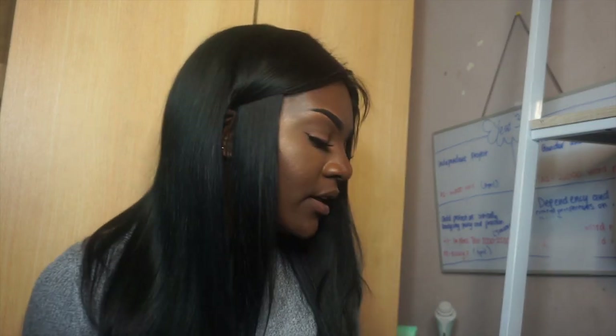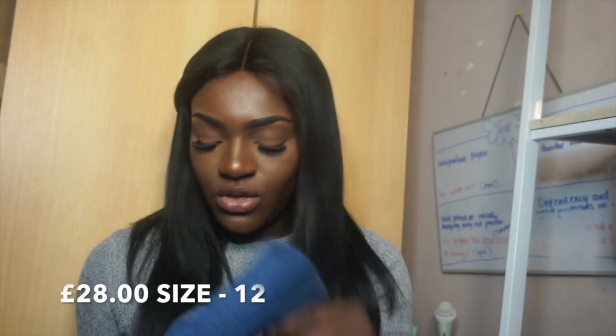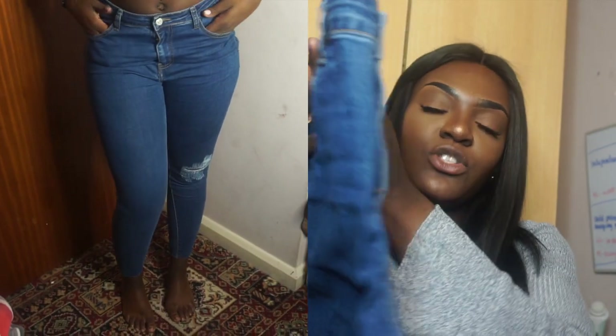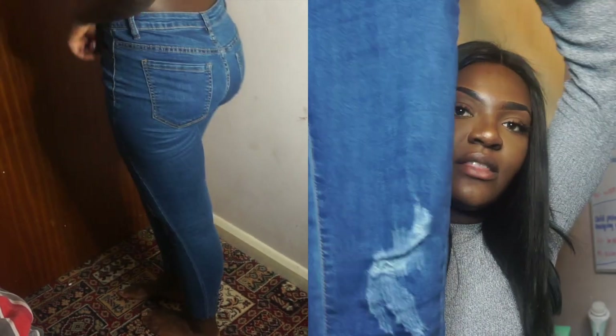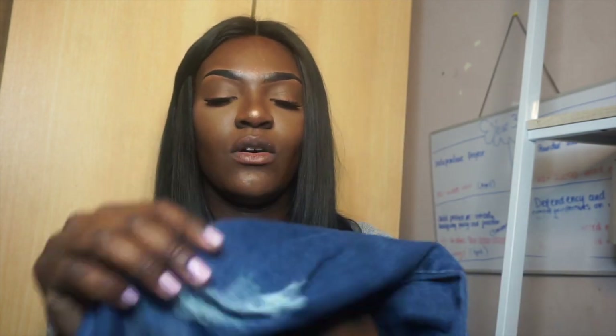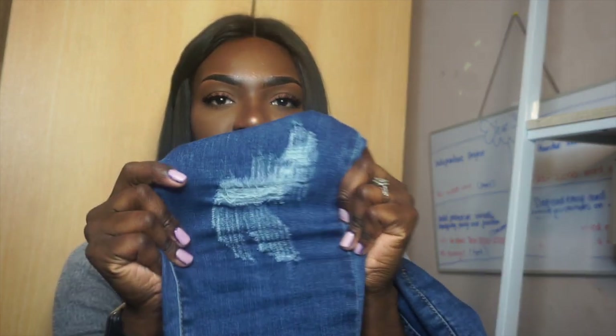The next item I got from Missy Empire is the Durani denim distress knee skinny jeans, which were also in the 24% off sale. I got all my items in medium/large, so size 12 basically. They fray at the bottom with a raw edge, and they also have a rip on the left side of the leg at the knee, but not on the other side.